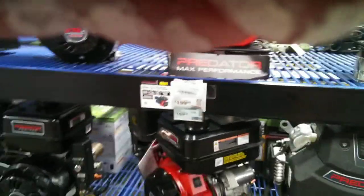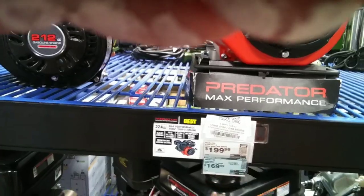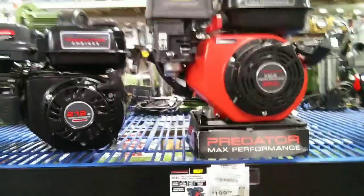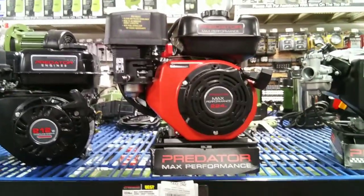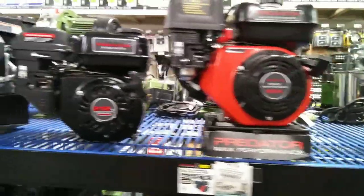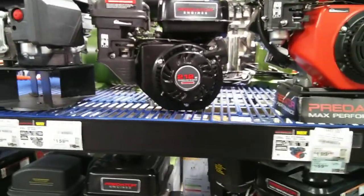We're trying to do everything on a budget, so let's go ahead and get one of these — it's on sale, I believe. We're gonna grab one of these, and one of these just because we can. Let's go get a cart.